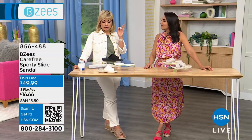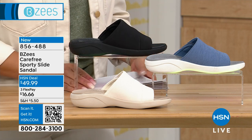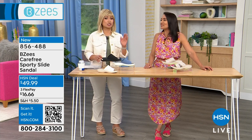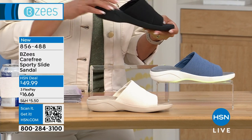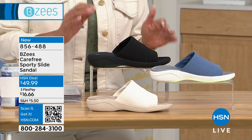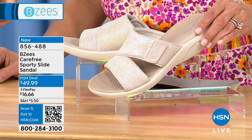This next shoe is hearkening back to a time — remember the black single strap slides from the 90s? Those styles are back strong and you don't want to miss out. This Beezy's Carefree Sporty Slide Sandal — I love it because it's a slide, but it also gives you all the traction. It comes in several colors: white, black, this beautiful blue, and this iridescent taupe called sand shimmer. The sand shimmer is probably the most limited color.